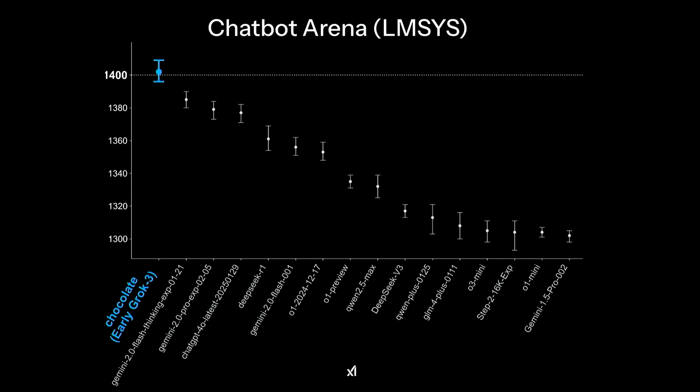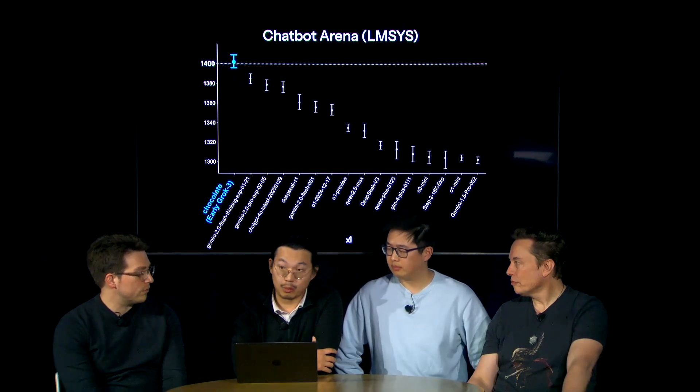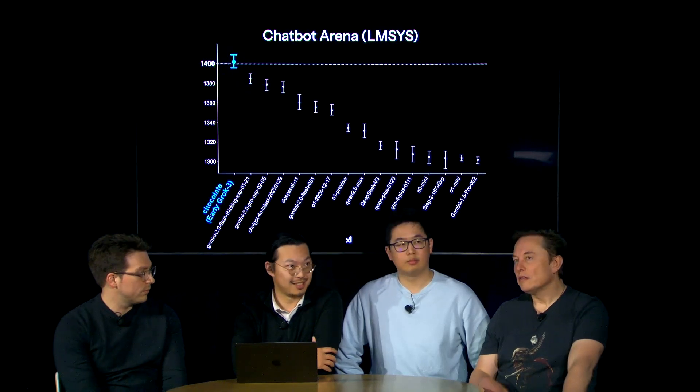Before getting into that, XAI tested an early version of Grok 3 on the LMSYS chatbot arena under the codename Chocolate. This is a chatbot arena where LLMs are pitted against each other and blindly voted on by random people, giving a real sense of which model people actually prefer. It managed to reach 1400 ELO — something that's never been done before — surpassing Gemini 2 Flash Thinking, DeepSeek R1, GPT-4O, O1, and others. It's number one across the board in this blind test.